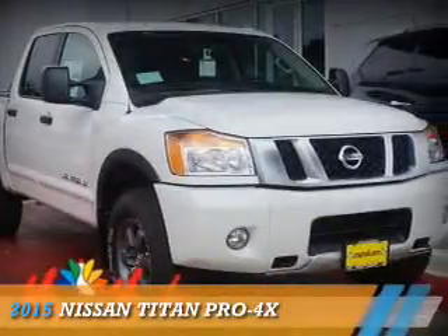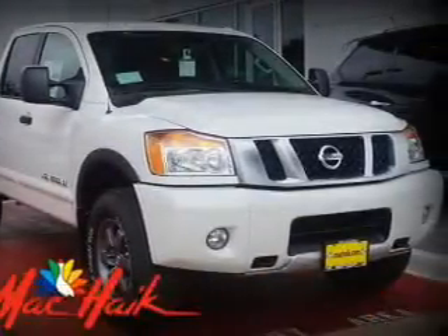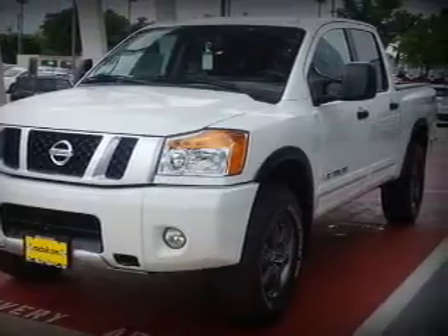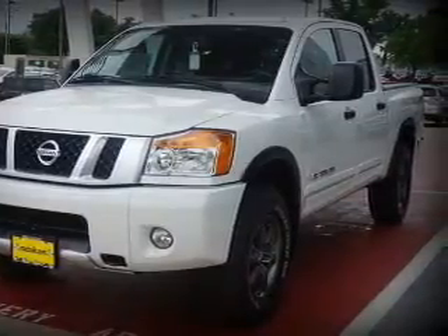Presenting the 2015 Nissan Titan. It's powered by four-wheel drive, an eight-cylinder engine, and an automatic transmission.